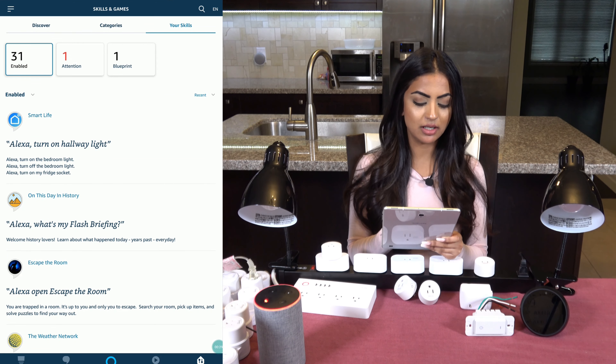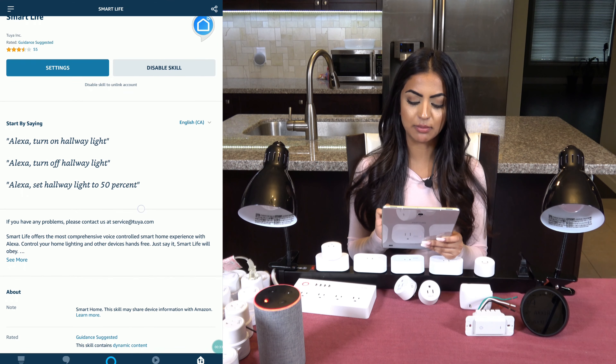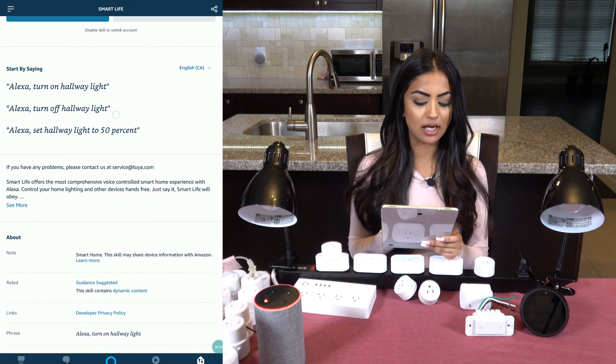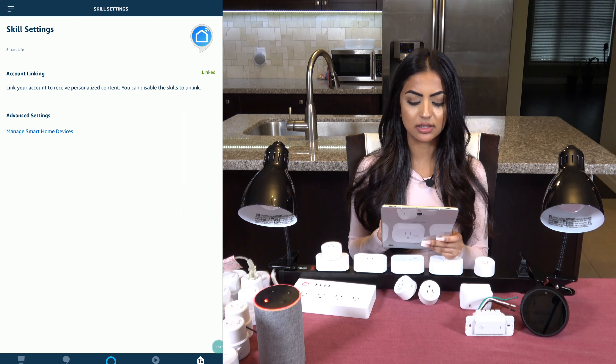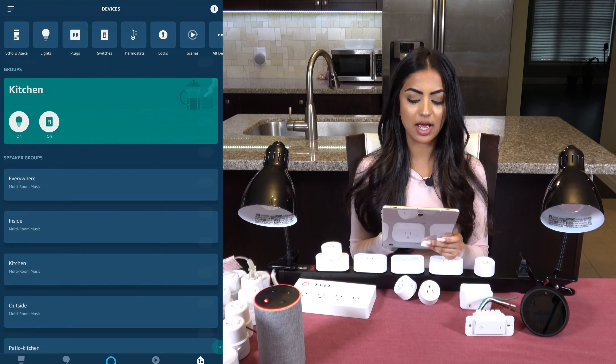For example, this one here is by Smart Life, which controls all our switches, bulbs, and smart plugs. Having the skill allows us to operate all our devices using our voice. Also, if we add new plugs or any switches, they automatically get recognized by your Echo.